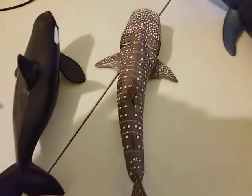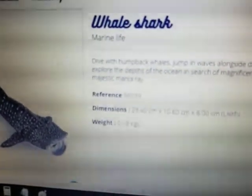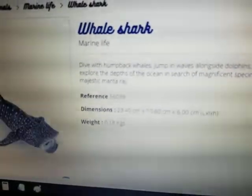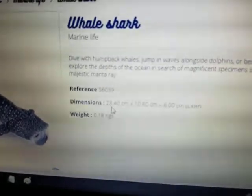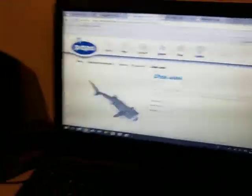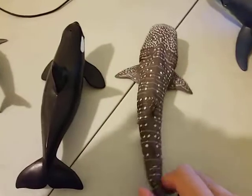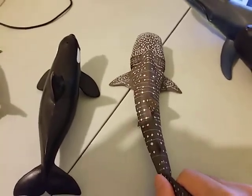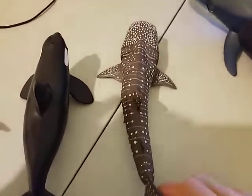The Whale Shark is quite slender — not as fat as the Killer Whale. In fact, the Whale Shark weighs only 0.18 kg, so it's actually lighter than the Killer Whale, but it's longer at 23.4 cm — about 4 cm longer than the Killer Whale. But in real life, the Whale Shark is heavier than the Killer Whale, so that's one thing that is not accurate. But length-wise it's quite accurate.